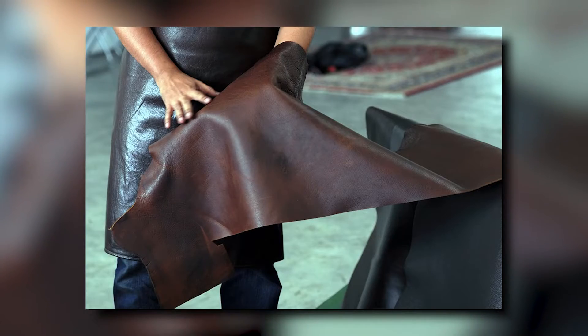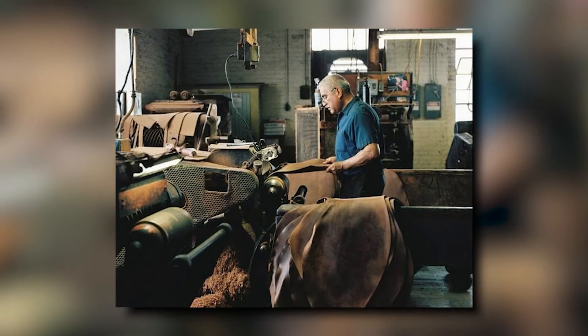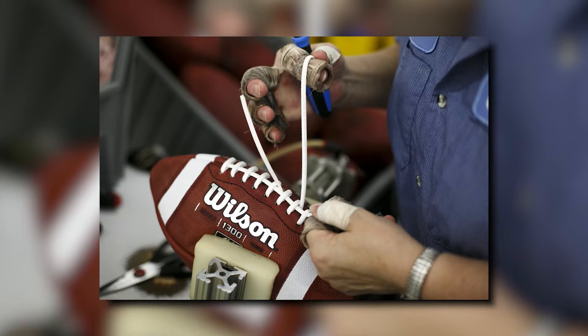Wilson takes tremendous pride in the football's production process. The company has commented that the production is done by hand as they cut the highest-quality cowhide panels, sew the panels inside out, steam them soft enough to turn, and lace them precisely enough to throw tight spirals.